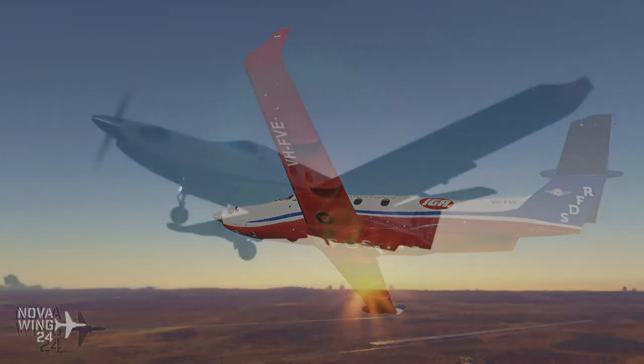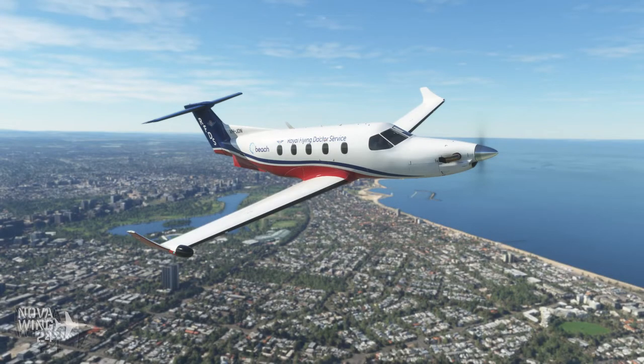Every time you buy one of these liveries and fly them, know that you have helped keep the Royal Flying Doctor Service flying and doing their vital work. If you want to pick up any of these liveries and support a fantastic cause and charity, you can pick these up from Orbix Direct.